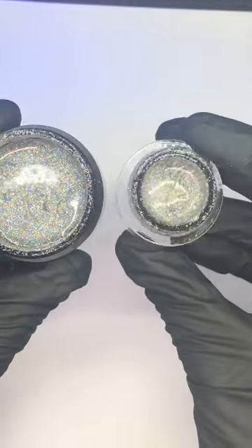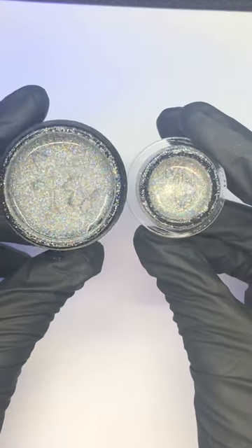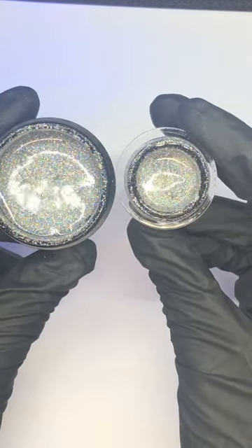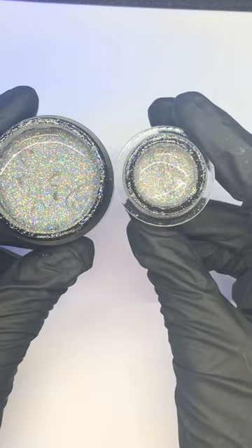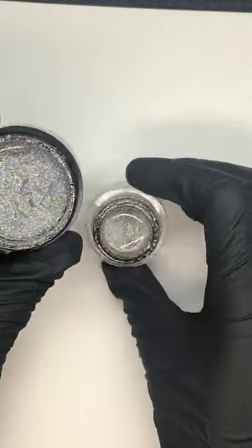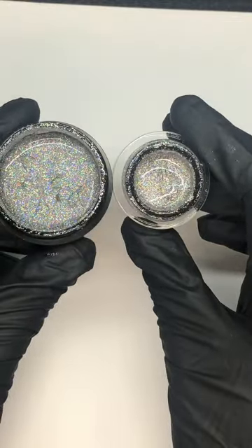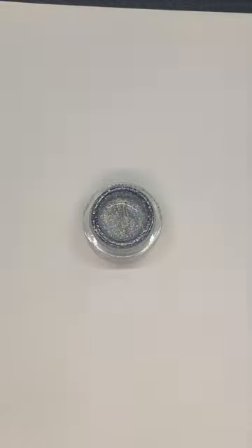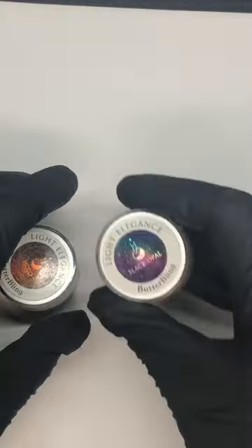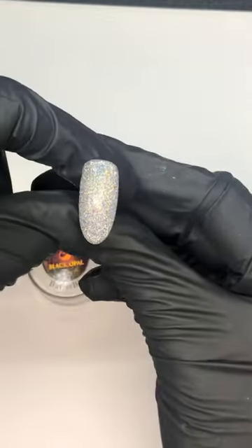Here we have disco and next to it we have hollow. The main difference is that disco is fine but hollow is actually much finer, so the concentration of the holographic effect is far far denser than with disco. Just depends what kind of effect you want — I show my clients and let them decide. But if you love holographics, you're going to want hollow because it gives you a much more intense version — very blingy. That's come out of the lamp now — you would finish with super shiny on someone's actual nails.